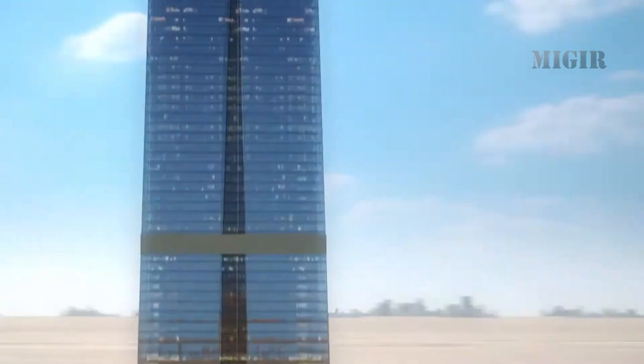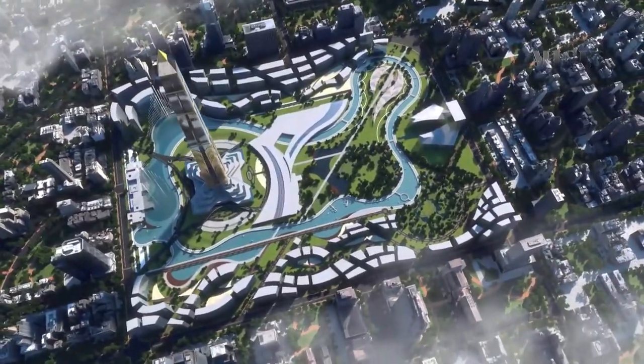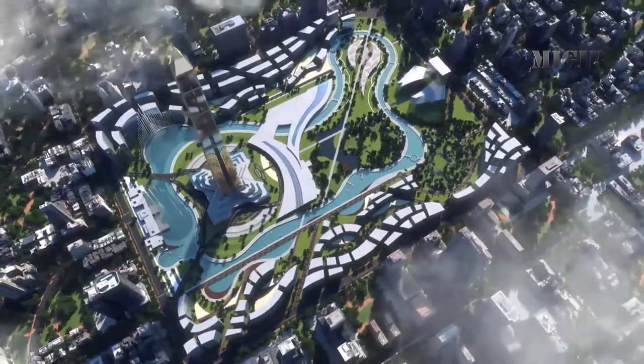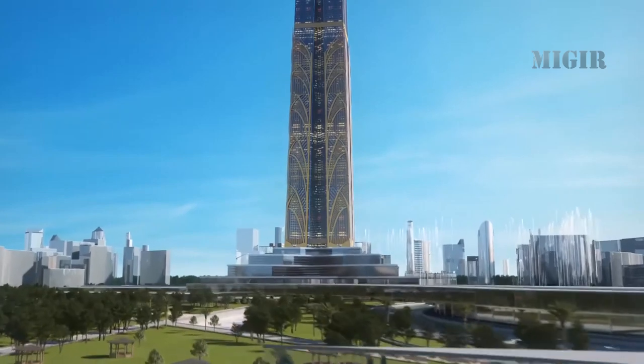The Nile River is the second element of inspiration for the design, represented in the project via a canal that connects the corners of the land. This water element will be the main means of mobility in the development.